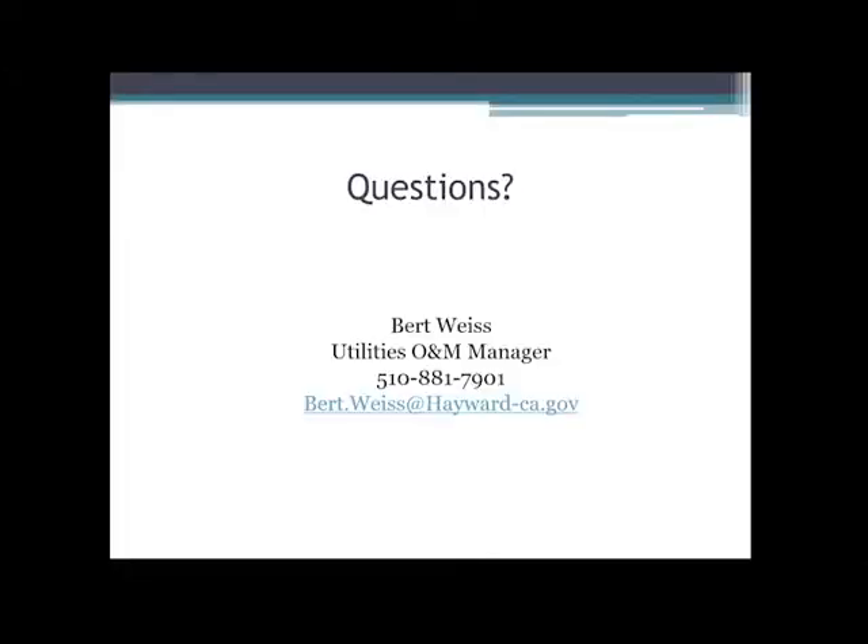That question came from Jackie Cordero from Valley Water. Okay, we'll get back to Jackie.